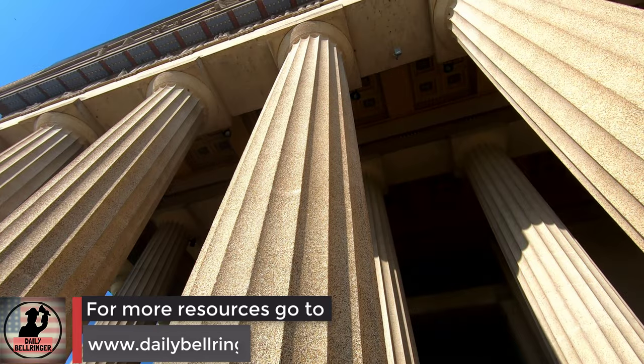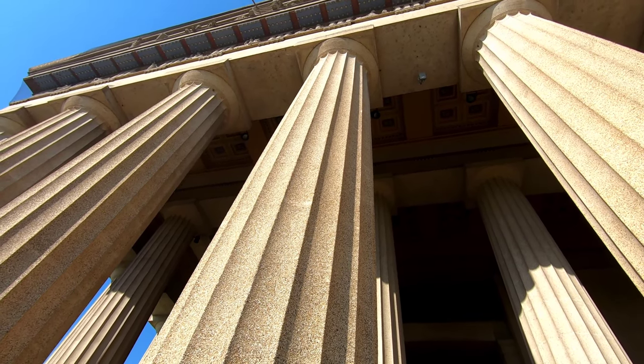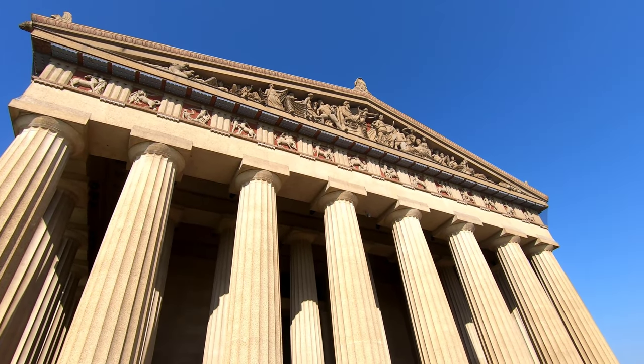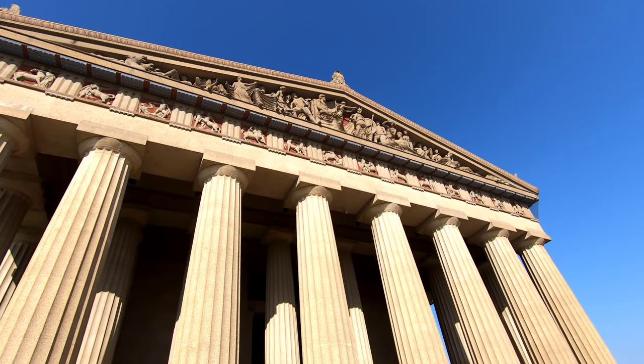Their use of columns in their designs is still echoed today in many structures, in particular government buildings. The Parthenon, which sits upon the Acropolis in Athens, is considered to be the ideal example of ancient Greek architecture. The Parthenon was built using what is known as Doric style columns, which featured very basic ornamentation or decorations.